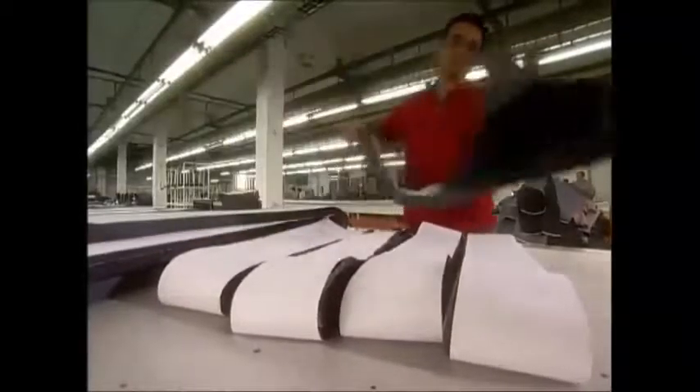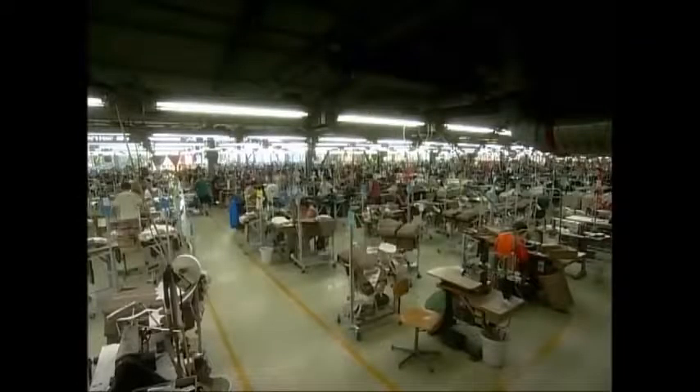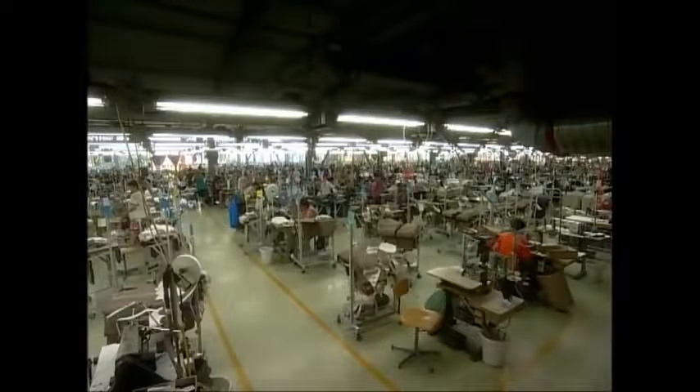The cut denim is taken through to a noisy sewing hall, where around 300 people make up to 6,000 pairs of jeans a day. They'll use over 6 miles of denim and a staggering 750 miles of thread — that's nearly enough to stretch all the way from London to Madrid.